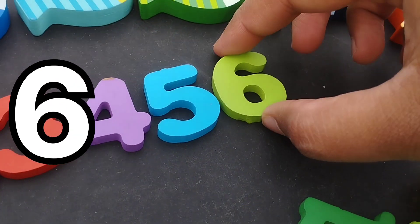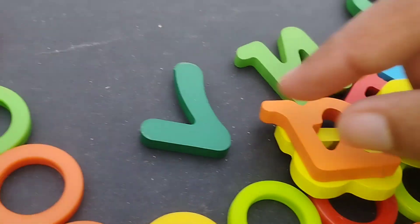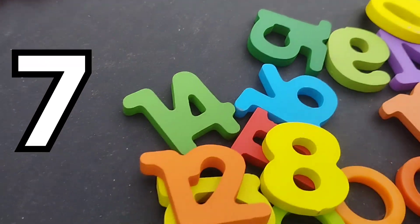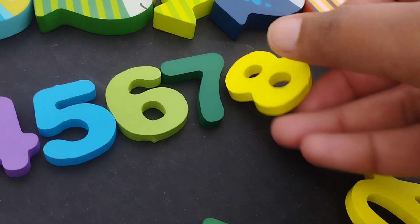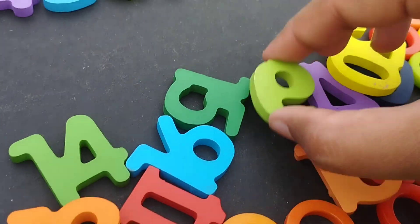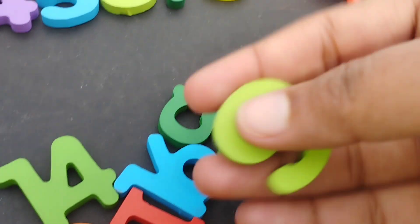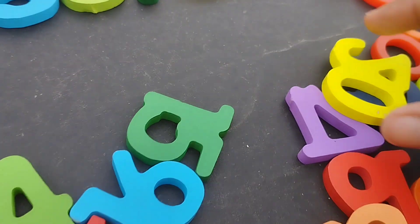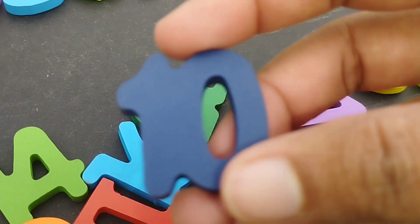Number six. This is number seven. Number seven. The next number is eight. Number eight. The next number is number nine. This is number nine.